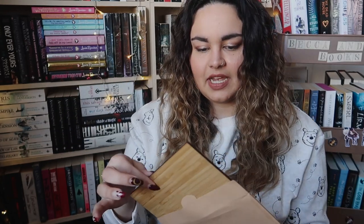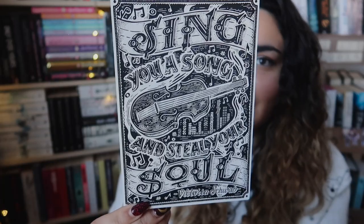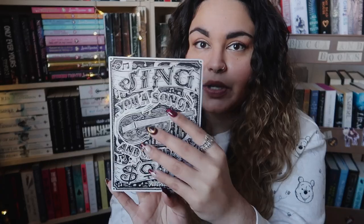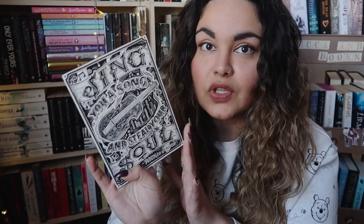I still have all the fluff in here — there's something else. I have a thick envelope. This is beautiful. It says 'sing you a song and steal you a soul,' and this is from the Monsters of Verity series by V.E. Schwab. It is wood — like burned onto the wood — a wooden art print. It doesn't really have a function but it is absolutely stunning. Monsters of Verity I haven't read yet, but I do really want to get to that sometime soon. Wow, Owl Crate, you have outdone yourselves.